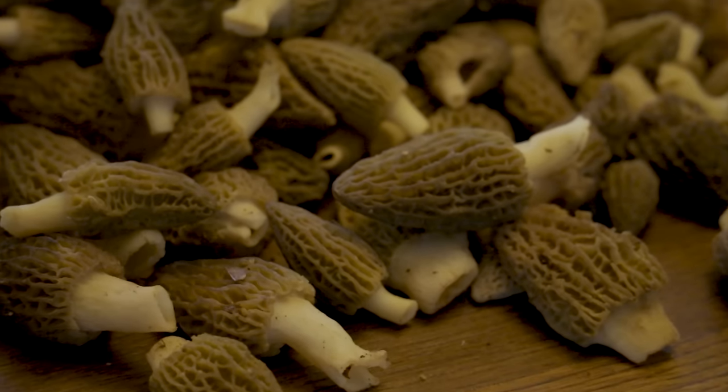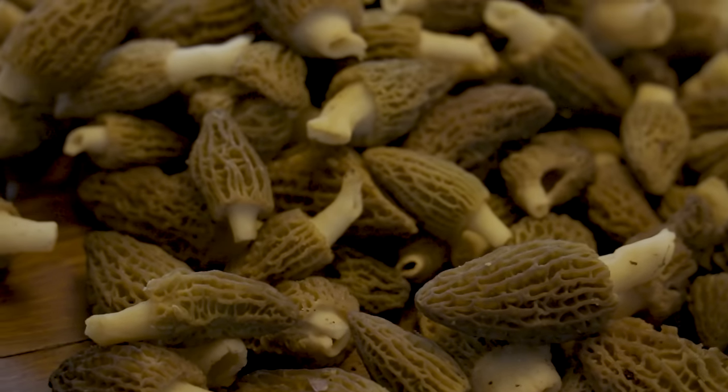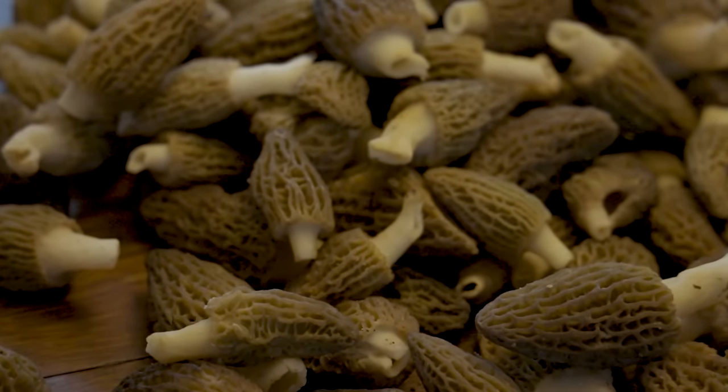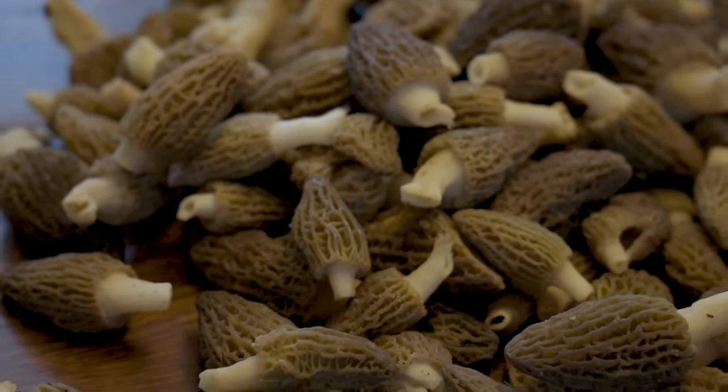Hey everybody, welcome to another episode of Mushroom Wonderland. It is spring and it is morel season. Morels are a really popular wild edible mushroom that grow all over the world. Right now in the northern hemisphere and all across northern America we have morels popping up. It's an exciting mushroom to forage and a great reason to be out in the woods. On this channel I talk all about wild mushrooms, and on this particular episode we're going to be talking about wild morels and where and how to find them.